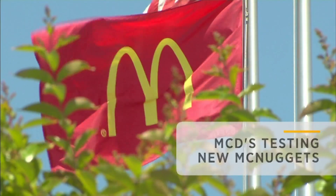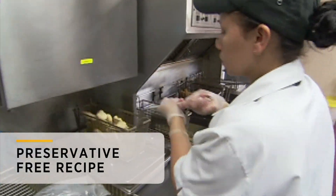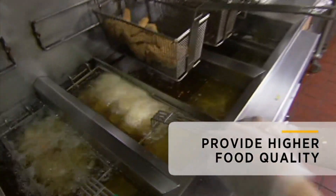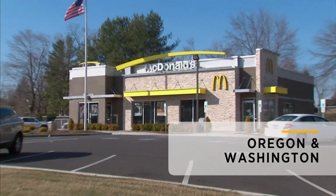Striving for a healthier business, McDonald's is now testing a preservative-free recipe for its chicken nuggets. The McNugget test, first reported by Crain's Chicago, aims to step up food quality with no artificial preservatives. The company says it started testing the new recipe in about 140 stores in Oregon and Washington last month.